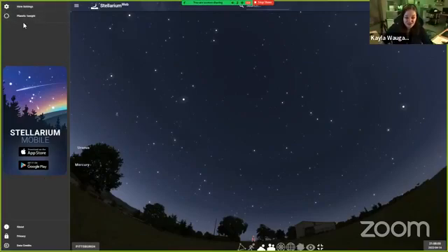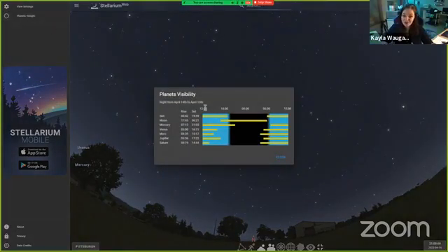On the side here we have this fun little panel called Planets Tonight. If we open up this box it tells you exactly when you could spot planets in the sky using just your eyes. It also includes when the sun will be up so when you won't be able to see any stars, and when you'll be able to see the moon.